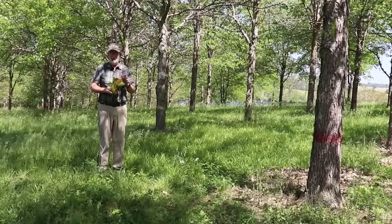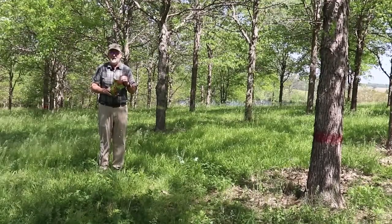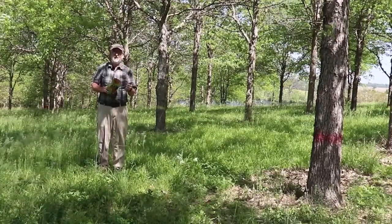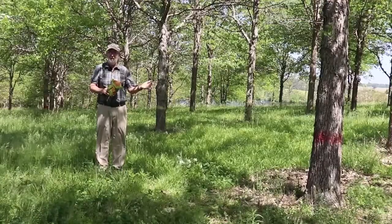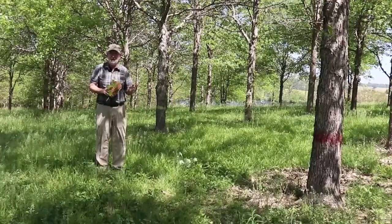I want to tell you a little bit about the floral biology — in terms of how do we get the acorns. Oak trees are wind pollinated. No insects — don't have to worry about insects. Mother nature, the wind does the job.